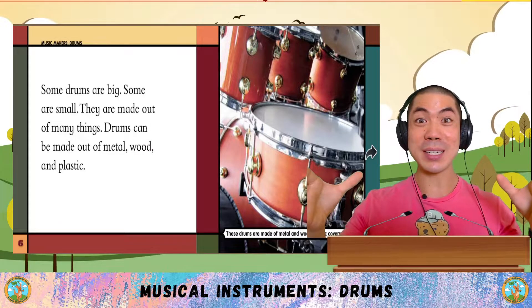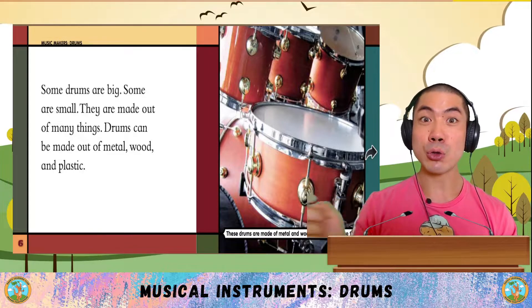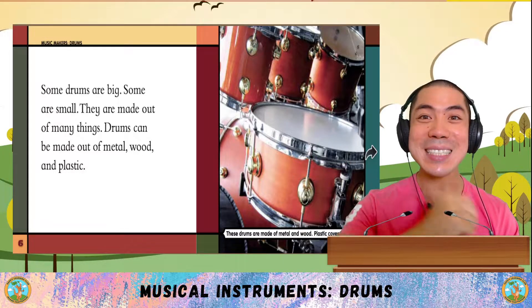Some drums are big and some are small. They can be made out of many things. Drums can be made out of metal, wood, or plastic.